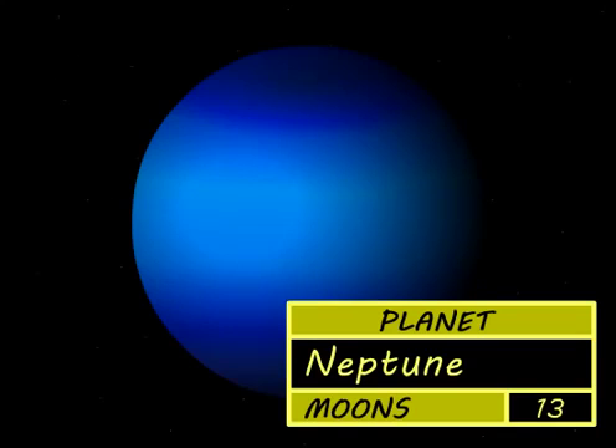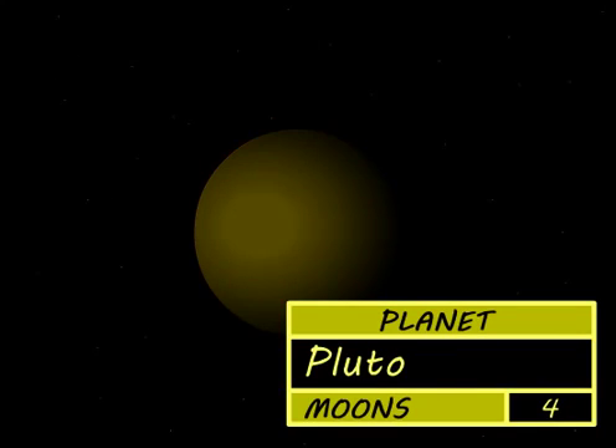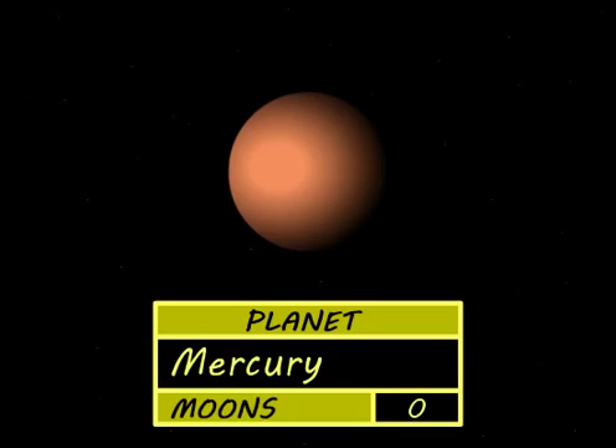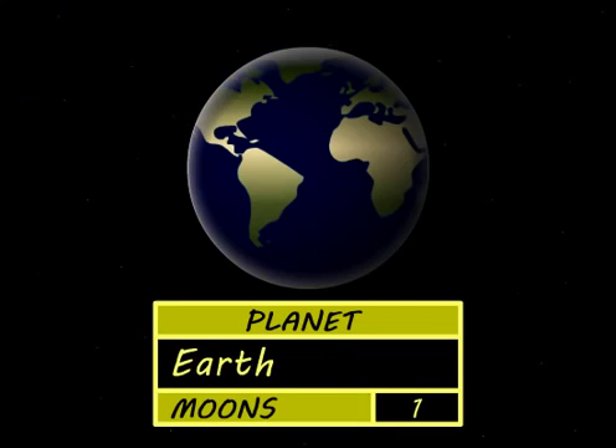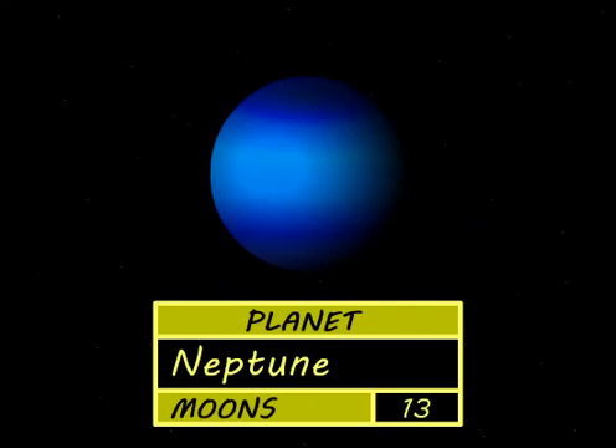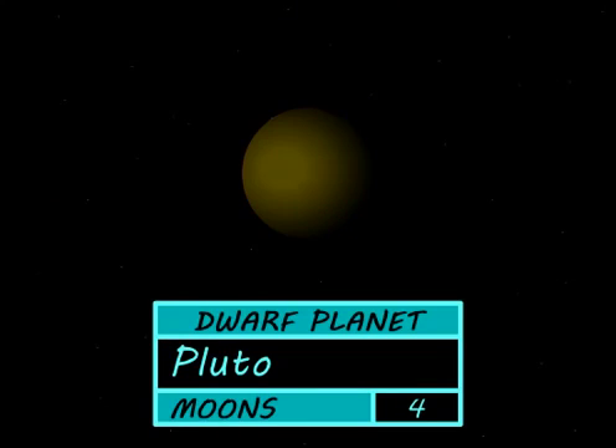Neptune's the last gas giant and Pluto's last of all, it's now classed as a dwarf planet because it's very small. There's Mercury, Venus, Earth, Mars and Jupiter, Saturn, Uranus and Neptune, last of all there's Pluto too.